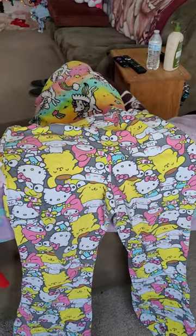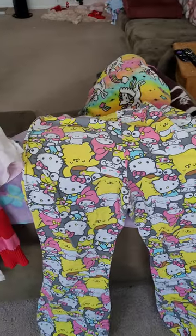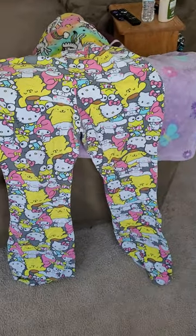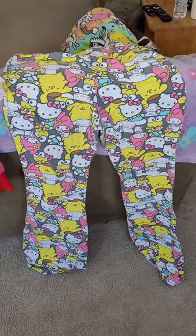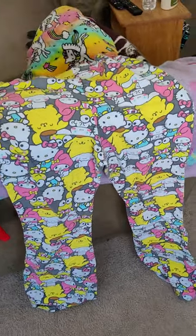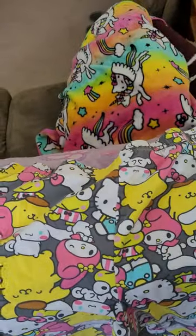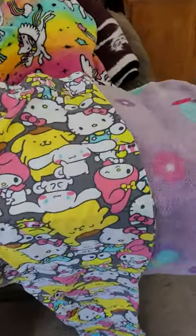Good afternoon. I'm here to share my Hello Kitty Plus Size Clothing Collection. These are a pair of Hello Kitty pants that I got at Target. Super cute — I just got them recently.